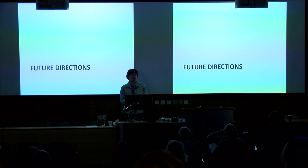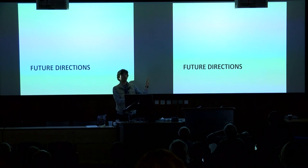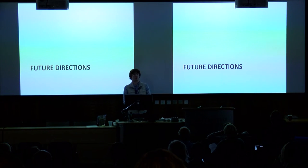I'm going to quickly talk about some future directions. All of that work was recently published in the Journal of Experimental Biology, so please feel free to look at that. This next part is still ongoing.